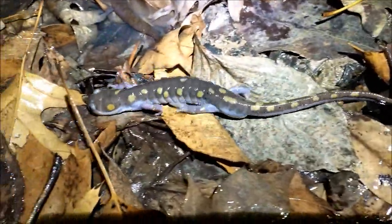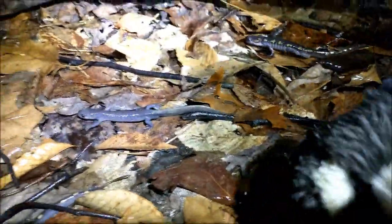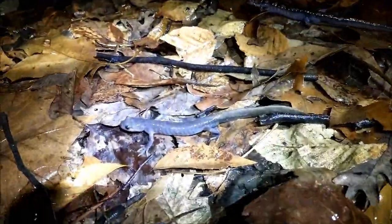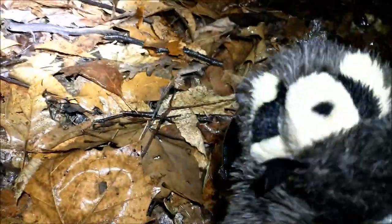Here's another one under my feet, and this guy's just coming out from hiding under the leaves. Here are three crawling over my feet that I didn't even see. Look at this salamander — he doesn't have any spots. He's actually not a spotted salamander — he is a Jefferson salamander.